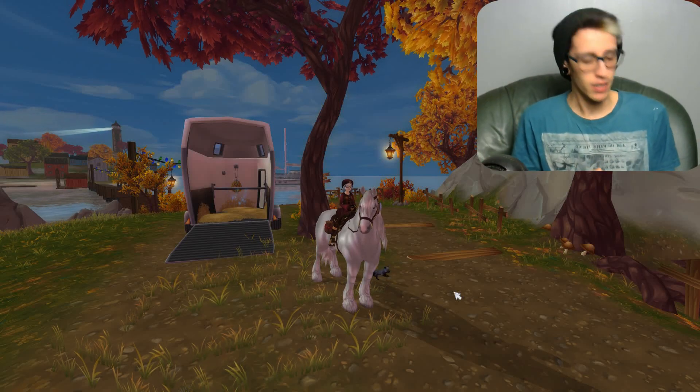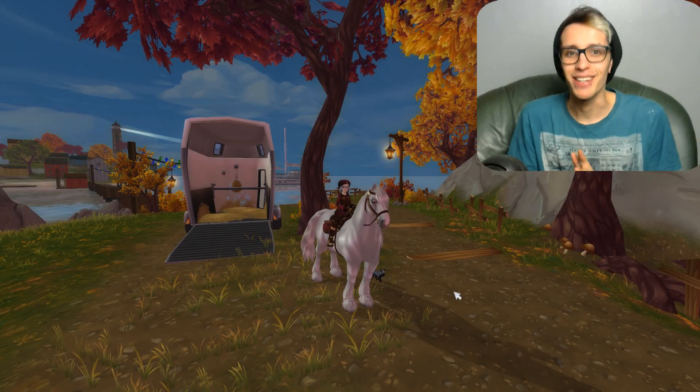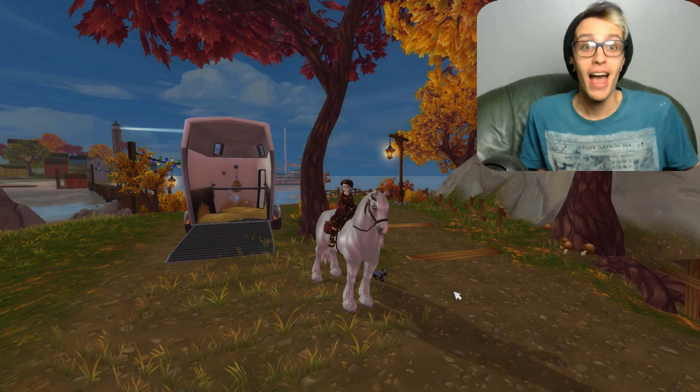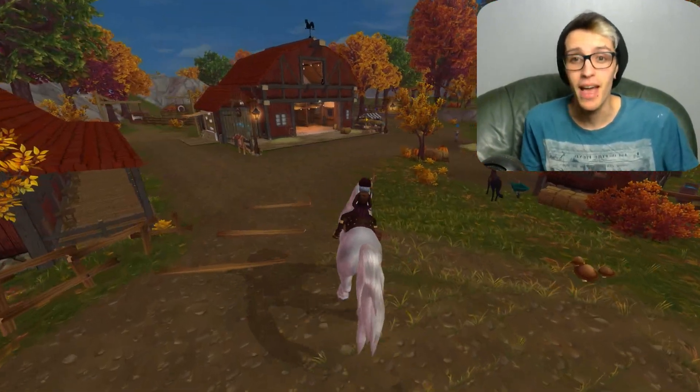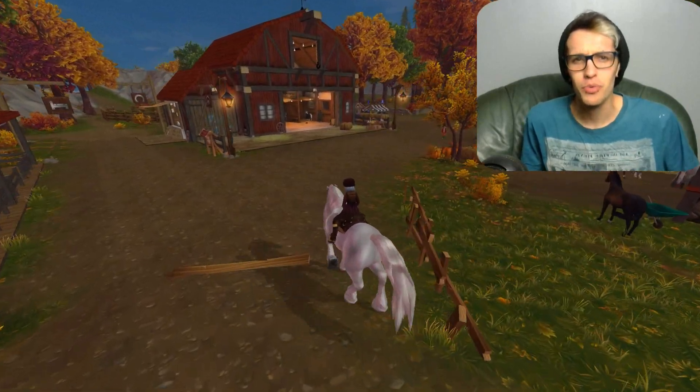Hello! Welcome back to another video. Is this a star on my t-shirt? Oh no, it's paint. Anyway, that was a fun intro. Hello! Welcome! So, we're back with another Star Sequel Update video, and today I'm feeling really, really good.